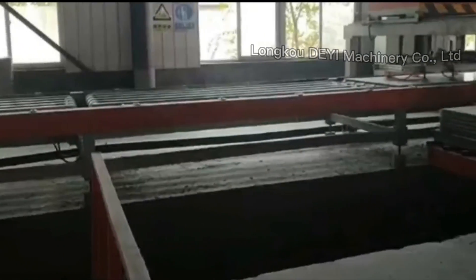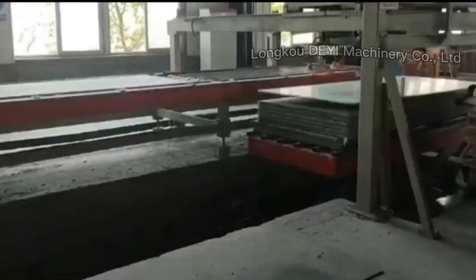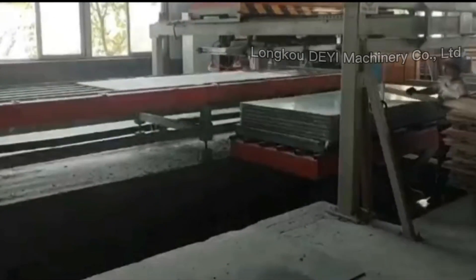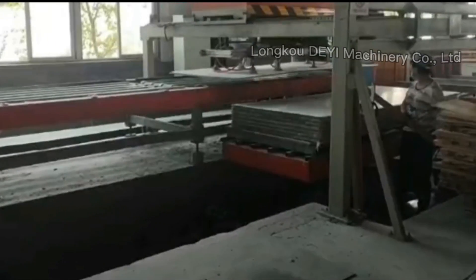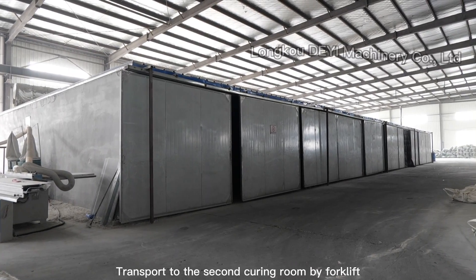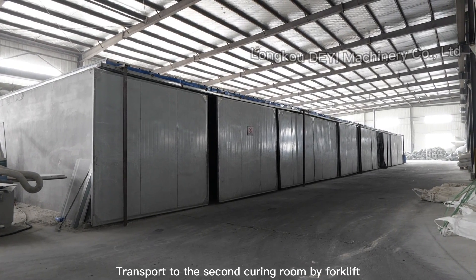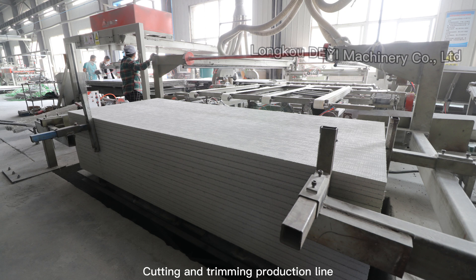Clear for 3D surface finish. Transports to the second curing room by forklift. Cutting and trimming production line.